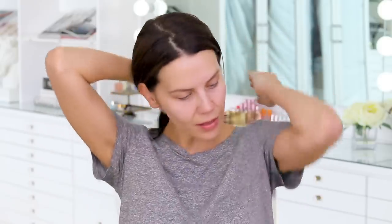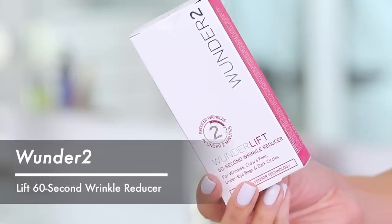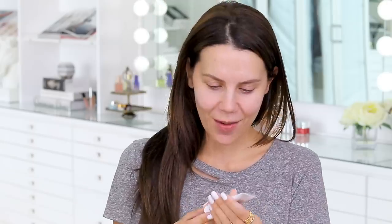Let's dive right in. We're going to use the Wonder Lift 60-second wrinkle reducer — this is for wrinkles, crow's feet, under-eye bags, and dark circles. That's basically everything that could possibly go wrong underneath your eyes. It states it will fix all of that in 60 seconds.